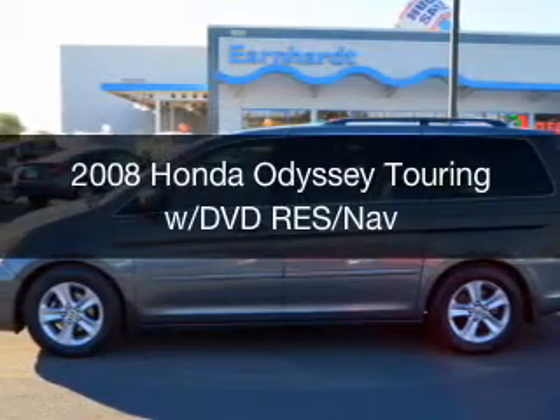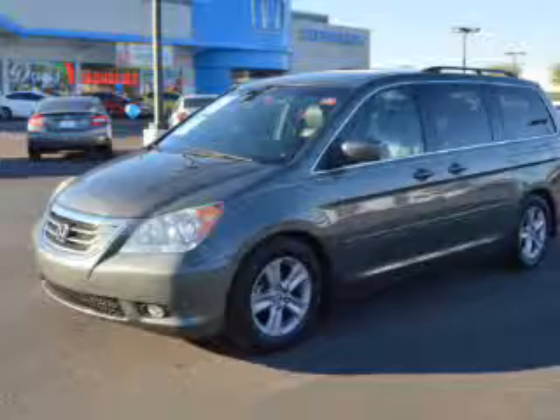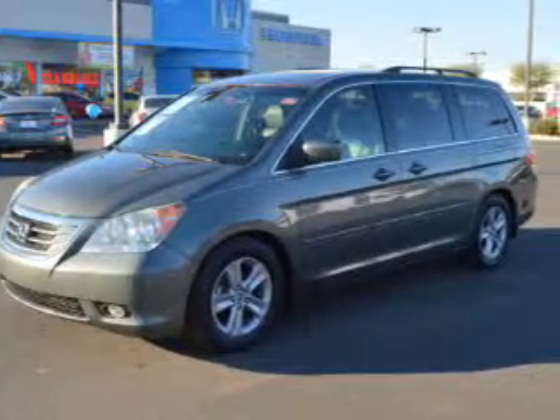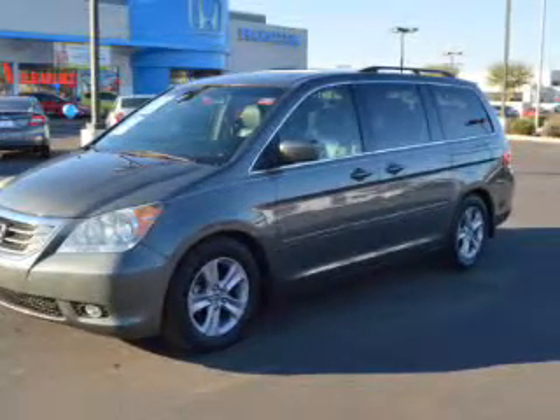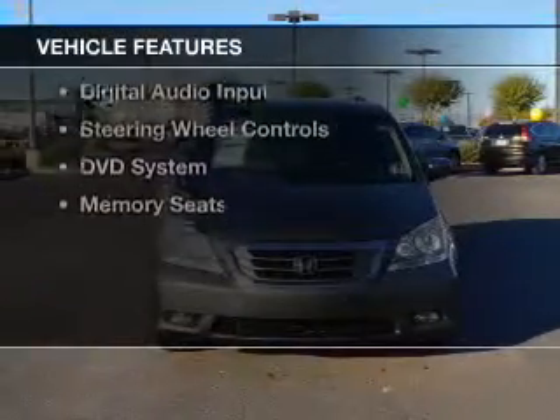This is a used 2008 Honda Odyssey. It's powered by front wheel drive, a 3.5 liter, reliable engine, and a 5-speed automatic transmission. The features include a power sunroof,